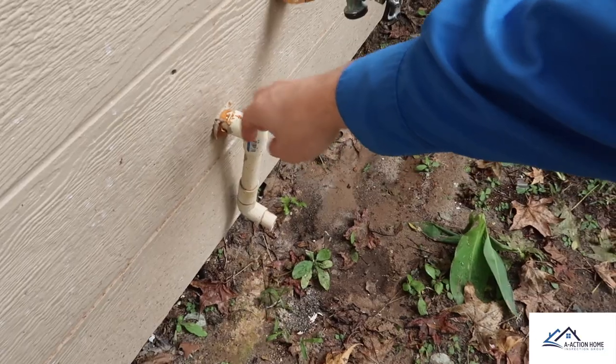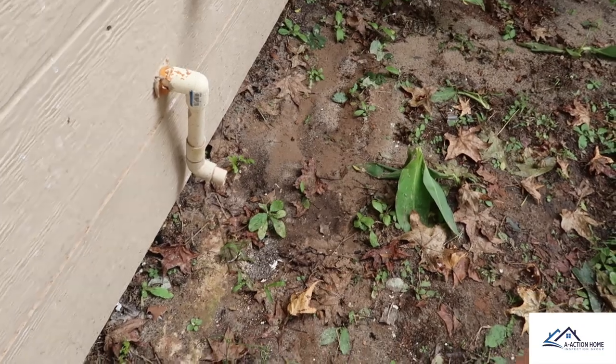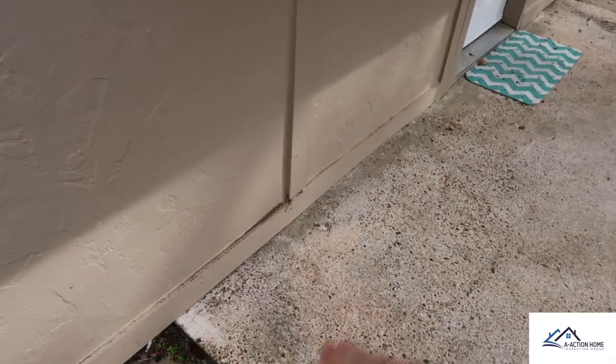They put in a brand new water heater, and they did add the temperature and pressure relief valve correctly by sending it out and dropping it down, but you don't need the 90-degree elbow shooting away. If hot water comes out, anyone standing in this area has a possibility of being burned.